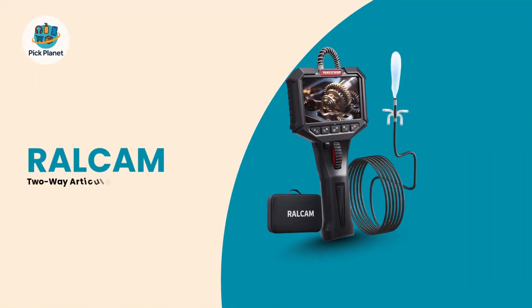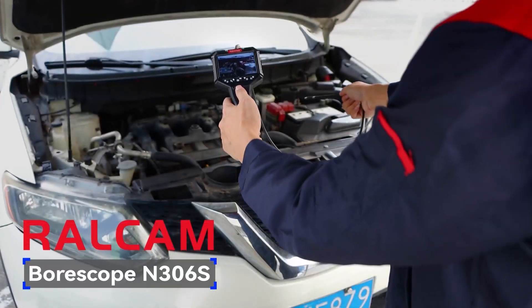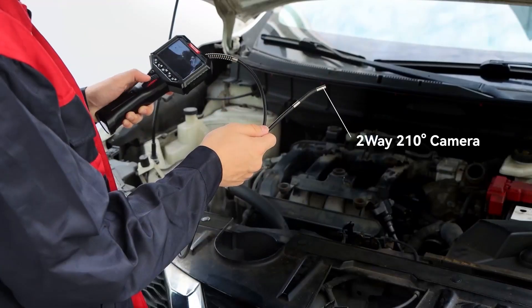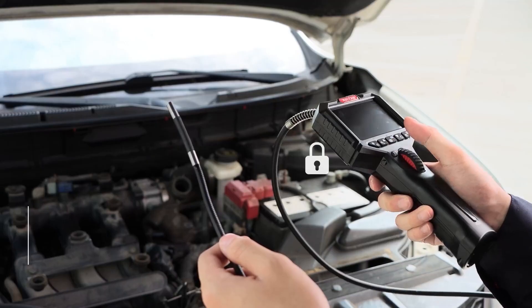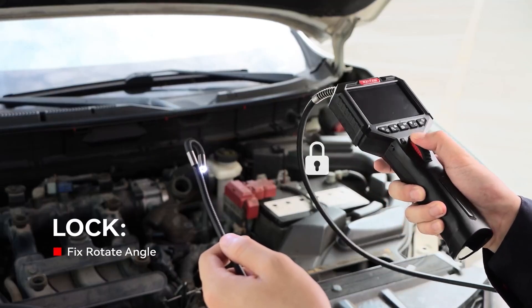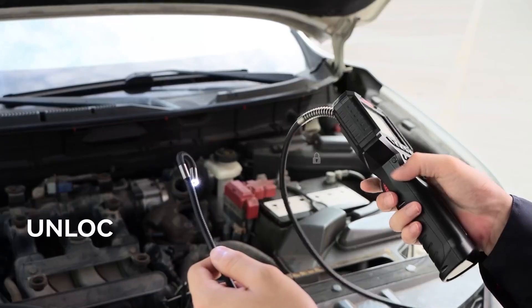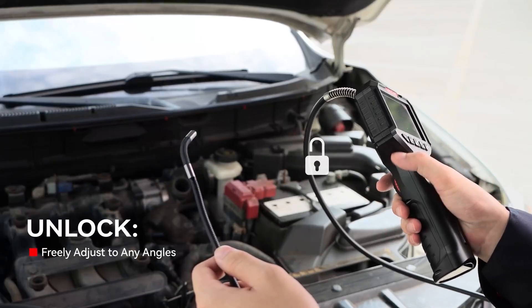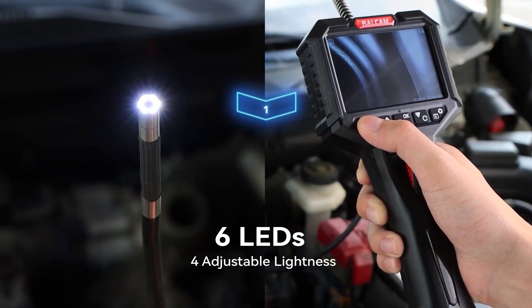Number 5: The RALCAM 2-Way Articulating Borescope with 10-Foot Semi-Rigid Cable. Starting our list at number 5 is the RALCAM 2-Way Articulating Borescope, a fantastic value-packed option for mechanics who need extended reach and reliable performance. Its key feature is a 200-degree, 10-degree articulating probe that lets you easily navigate around obstacles for the perfect viewing angle.